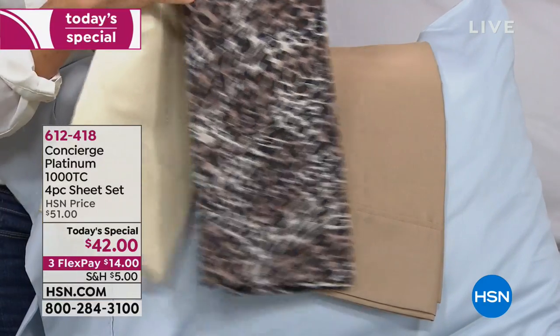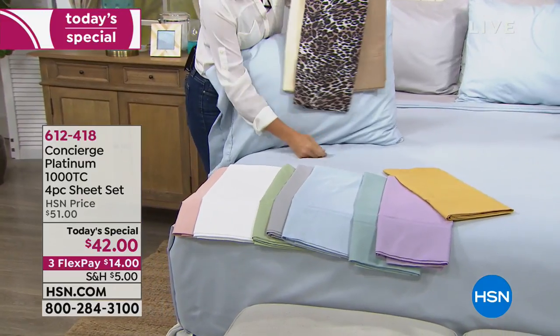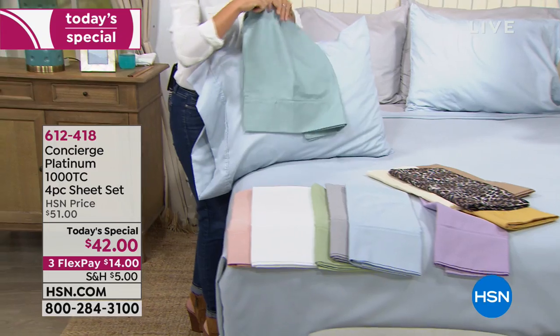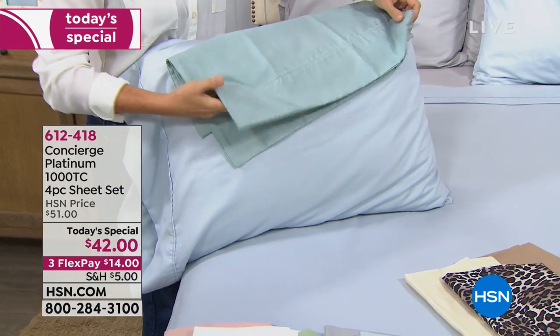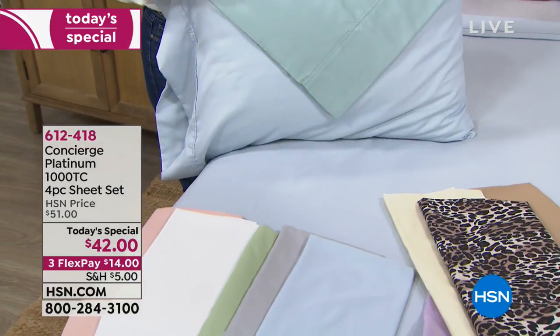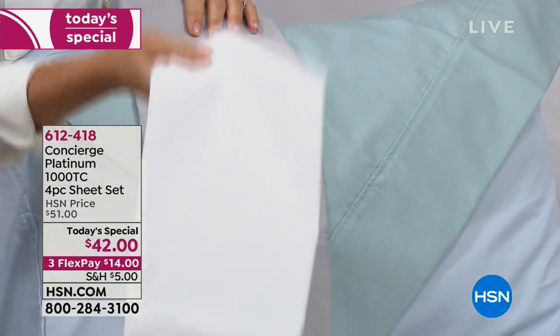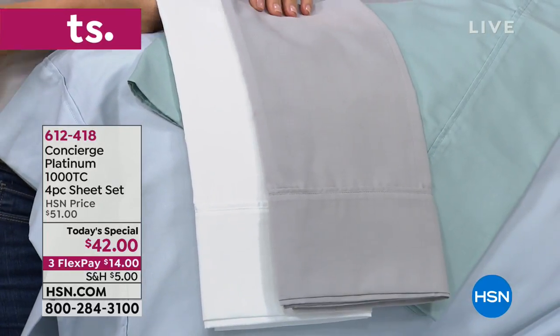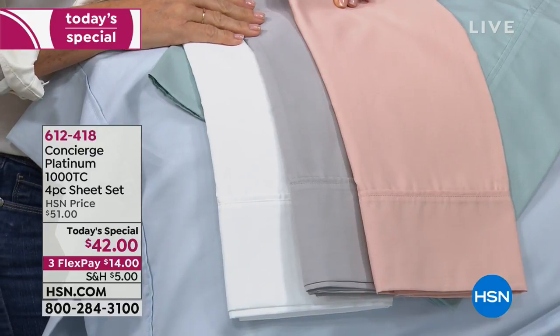At HSN you get a 30-night guarantee: sleep with these sheets, launder them, sleep again, and at the end of 30 days we'll take them back no questions asked if you're not happy. It is only today that we have them. With flex pay, that's only $14 a month on your credit card. I highly recommend getting white and gray, and a second or third set — even a fourth. When they're less prone to wrinkles and shrinkage, you know they'll keep performing season after season, year after year.